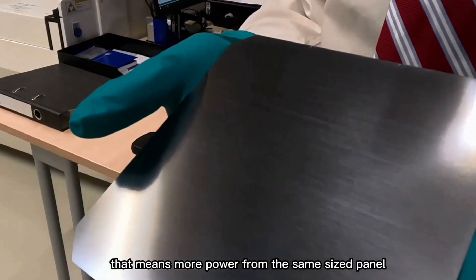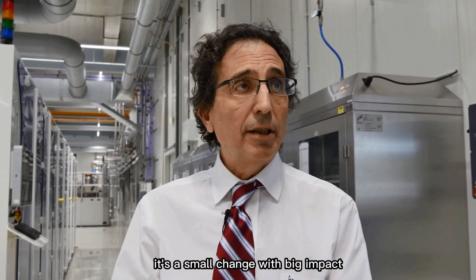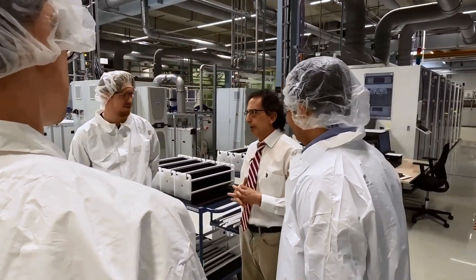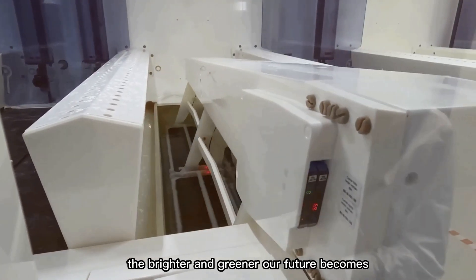That means more power from the same-sized panel without needing more space. It's a small change with big impact, one that could speed up our shift to clean energy. The more energy we can capture from the sun, the brighter and greener our future becomes.